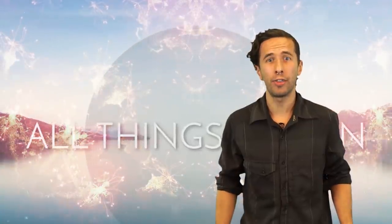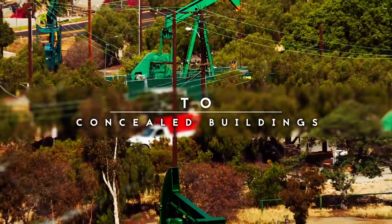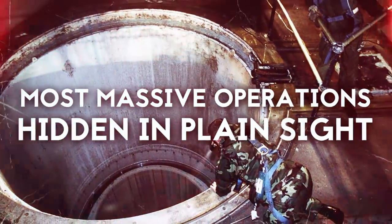Your eyes might be open, but are you really looking? Hey everyone, I'm Ben from the channel All Things Human. The world is filled with secrecy. There's more to our cities and towns than meets the eye. From hidden missile silos to concealed buildings, these are the most massive operations hidden in plain sight.